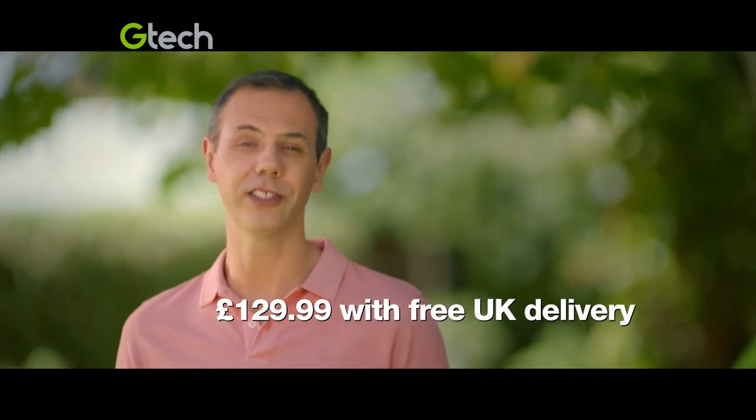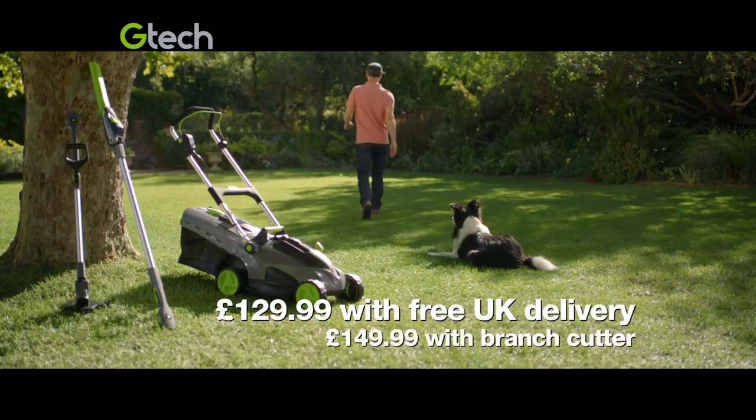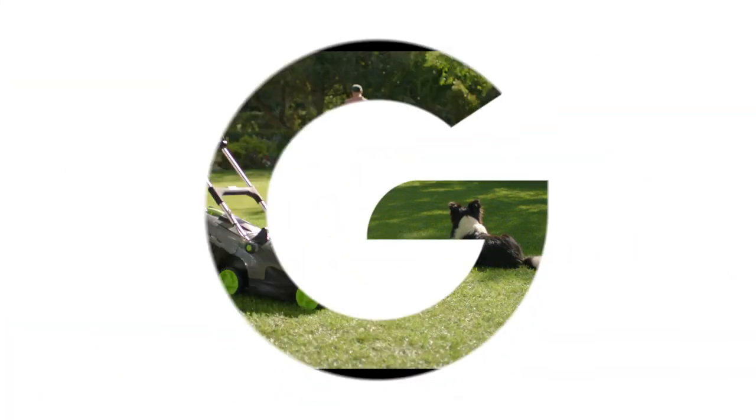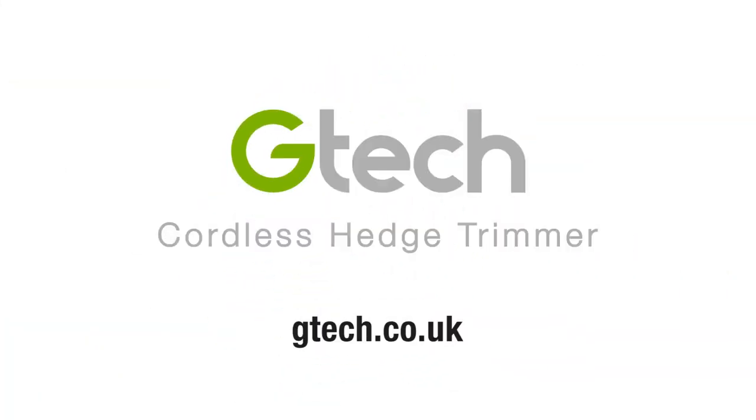Order your cordless GTEC hedge trimmer today for £129.99 with free delivery. See the full garden range at gtech.co.uk